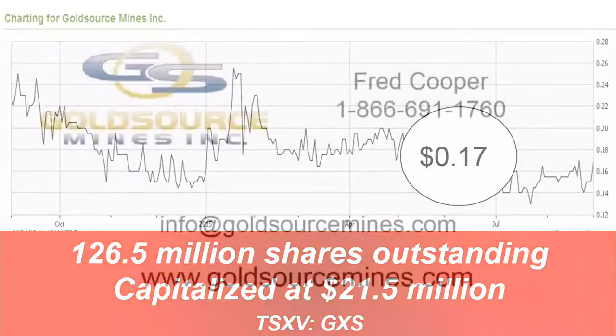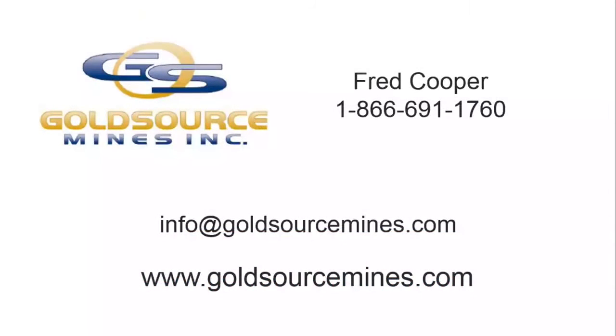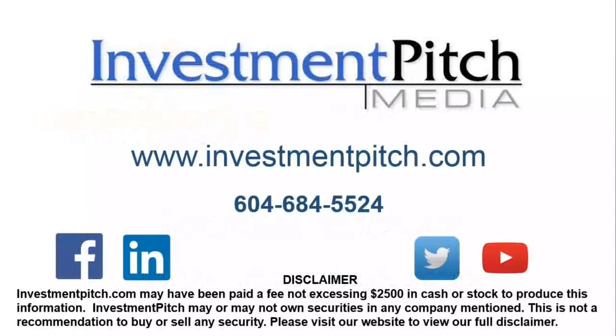For more information, please visit the company's website, GoldSourceMines.com, or contact Fred Cooper at 1-866-691-1760, or email info at GoldSourceMines.com. I'm Samantha Deutscher for Investmentpitch Media.